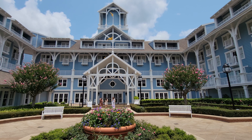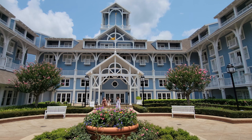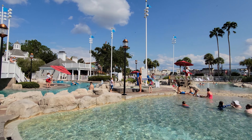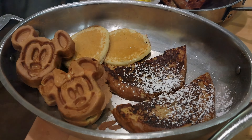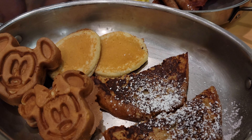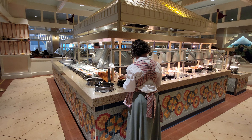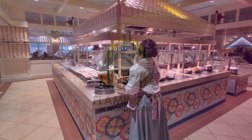Hi, this is Linda with Flamingos in Wonderland. When we go to Disney the days are long and epic, so whenever we can we like to start the day with a great breakfast. Today I'm going to take you to Cape May Cafe and tell you everything you need to know to decide if this restaurant is one to spend your time and money at.